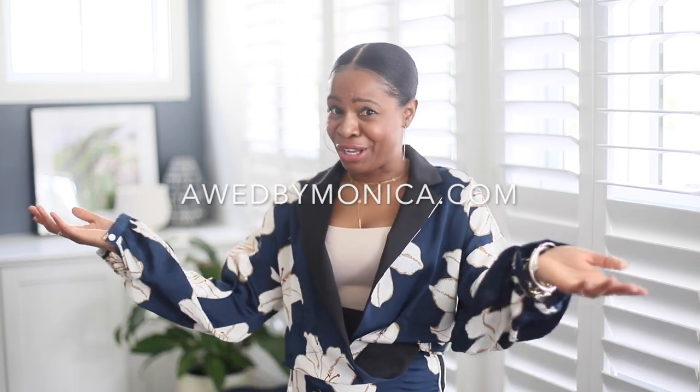That was my living room tour — I hope you enjoyed it! Which piece in the space was your favorite? Let me know in the comments below. If you're not following me on YouTube, make sure you subscribe and hit that notification button so you never miss a post. Also subscribe to oddbymonica.com and follow me on Instagram. Until next time, bye guys!